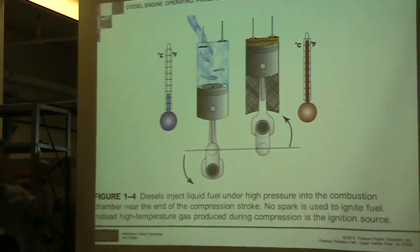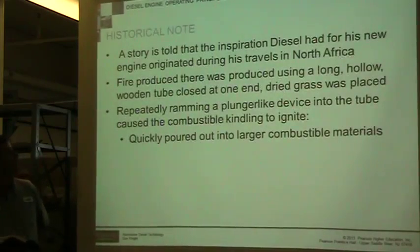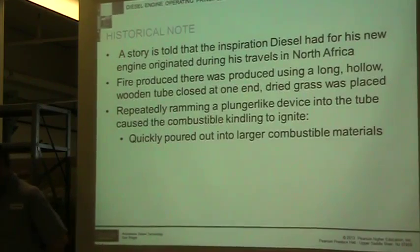So when do the glow plugs play a role? Glow plugs are going to come — we'll see them in a moment.